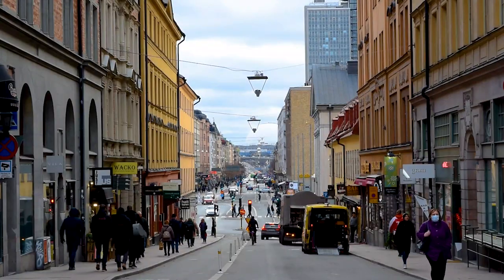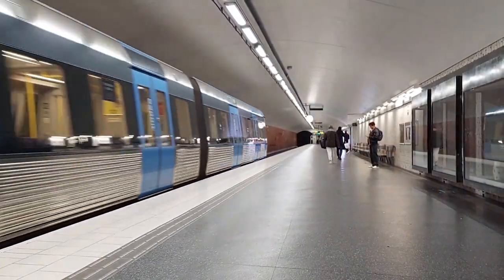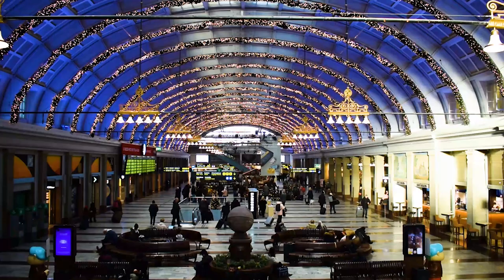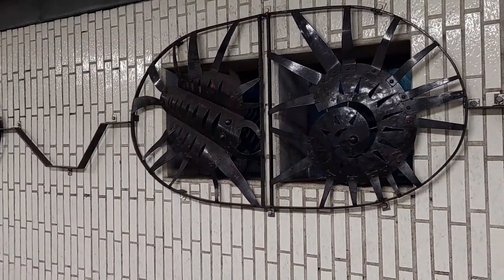But the one thing that makes Stockholm so unique is the metro system that is located just below the streets of the city. Today, we will talk about what you can do, how you can travel around, and of course a bit about the art in Stockholm metro.